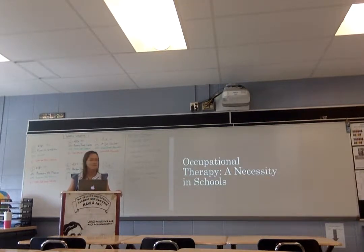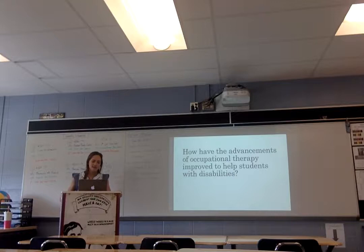Hi, I'm Marilyn T. I'm from Highlands High School, and my research question is based on occupational therapy and how it should be used in all sorts. My question was: how have the advancements of occupational therapy improved to help students with disabilities?